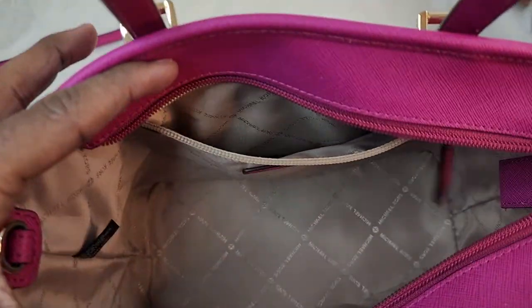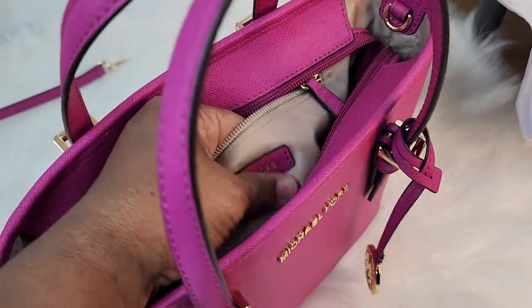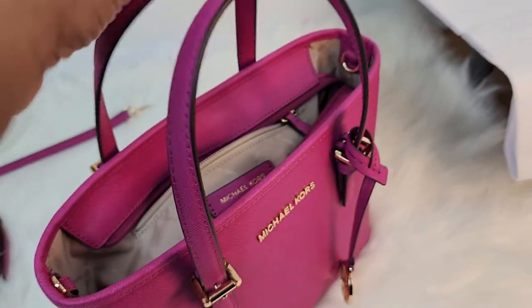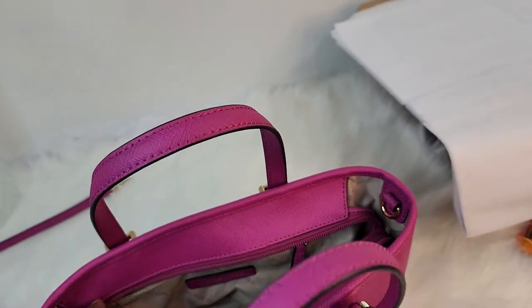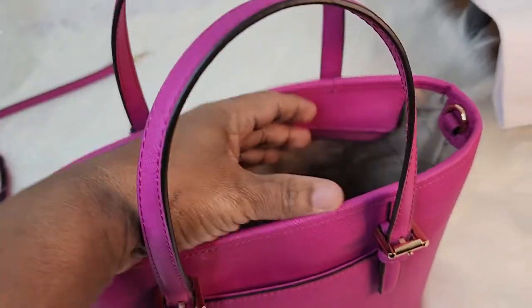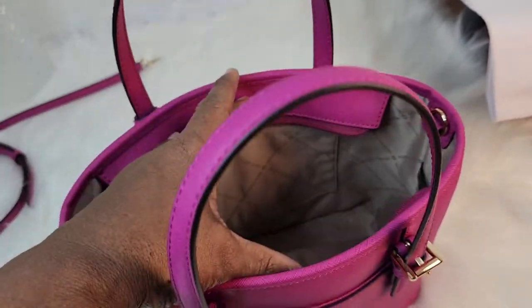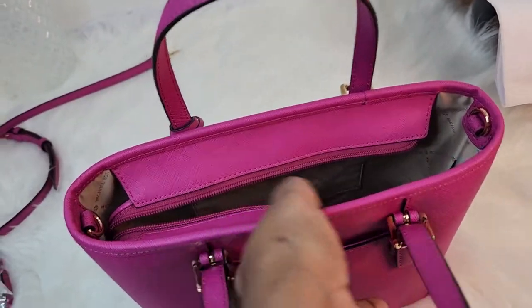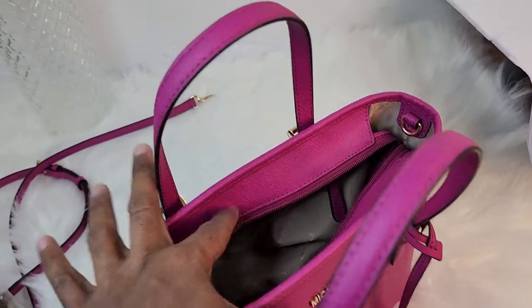On the inside, you have a back zip pocket. This material is really nice. I got this bag almost three years ago, so I don't know if the quality of the material used back then is still as nice now. You also have a slip pocket, and this little part has started to pucker up and lift a bit with use.